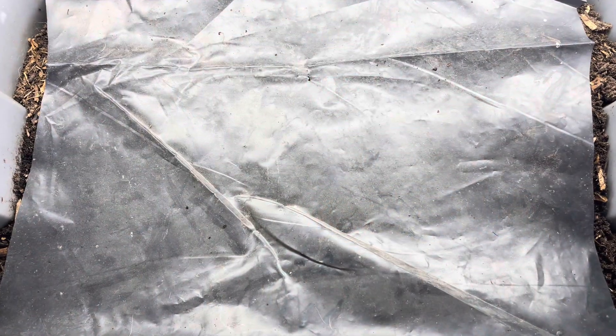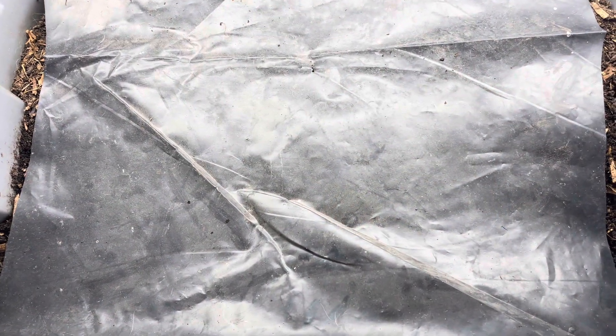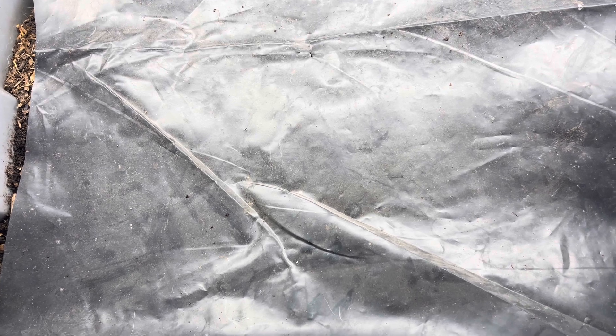Hi guys, it's Calvin with Utah Worm Company. Today I wanted to make a quick video giving you an update on our purebred red wiggler nursery. In early August I made a video showing the preparation for 4,000 cocoons and how we prepared the bedding so that those cocoons could incubate and hopefully be successful in hatching, and I wanted to show you our progress.